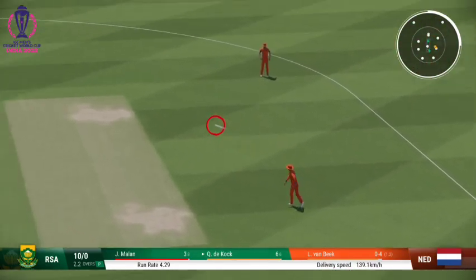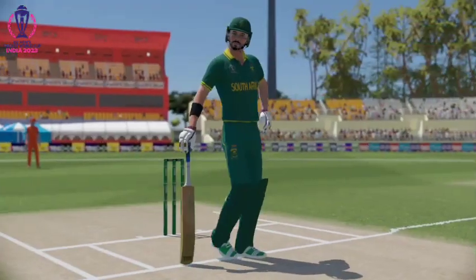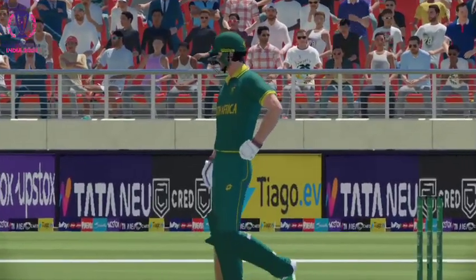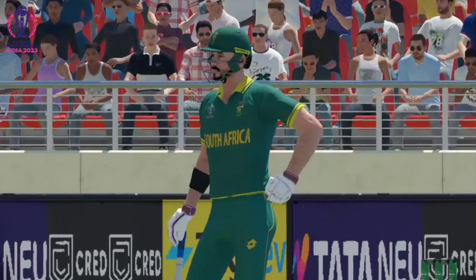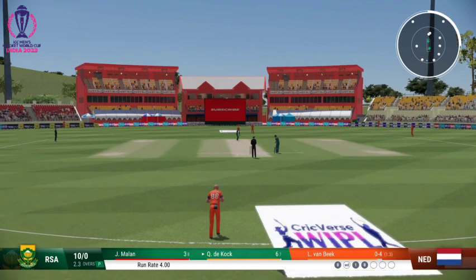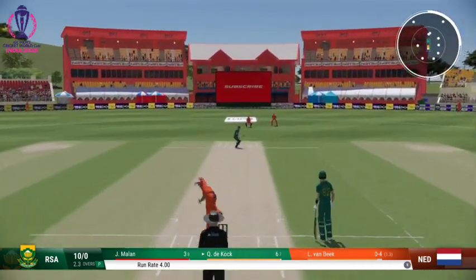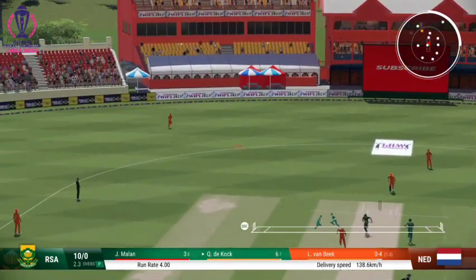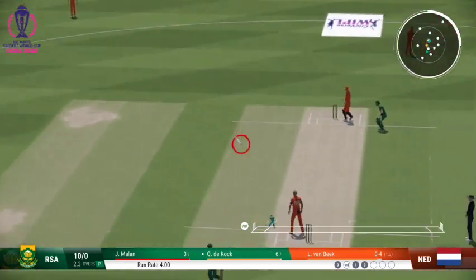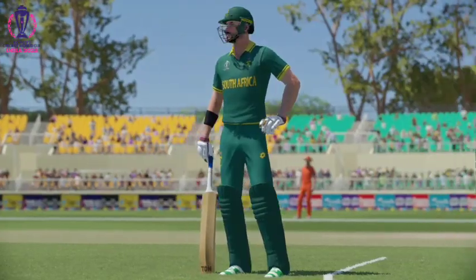Waiting — didn't get it through the field. No runs on that occasion. Got into position nicely but just too early on the shot and couldn't find a gap. Eased through the field, there'll be runs here — whipped away nicely through the leg side. Elegant as ever and picking up good runs.